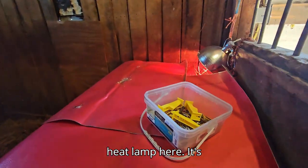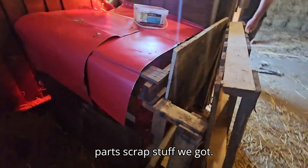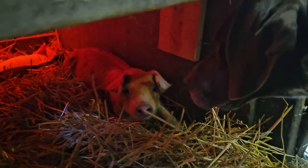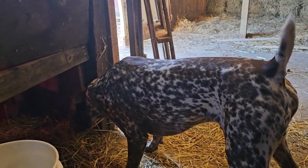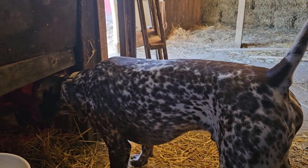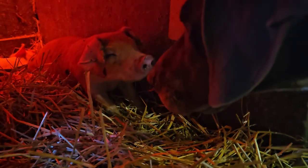We got the heat lamp here. It's supposed to be 40 degrees the next few days, so we made a little warm box out of some scrap stuff we had. They should be all set. What do you think, Goosey? I think they're enjoying their new space. You've never seen a pig before. It seems big already — I only did a couple of screws with it.